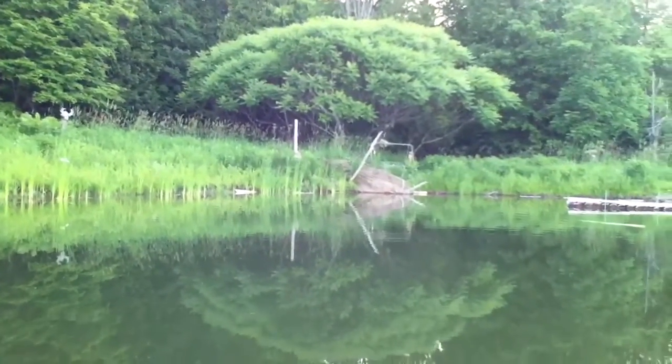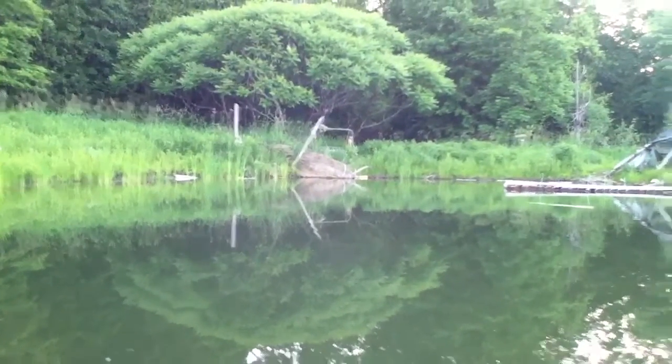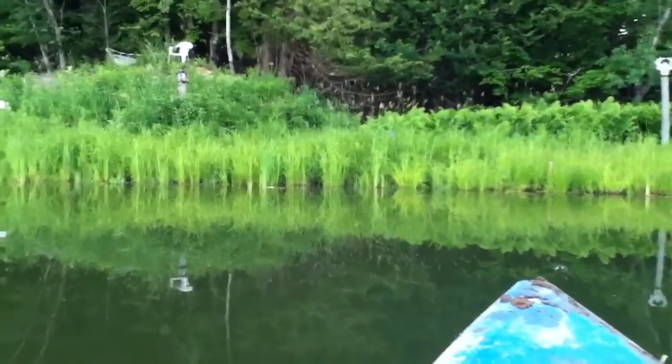Isn't that a beautiful tree? Look at the nice reflection of it. It's a whole series of sumacs — they've really gotten big in the last few years we've been down here. Is this the third year for the pond? I think so.